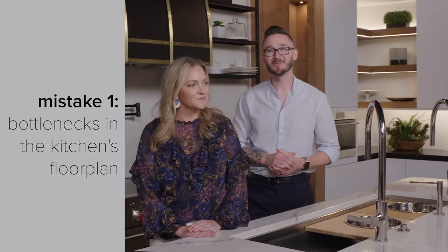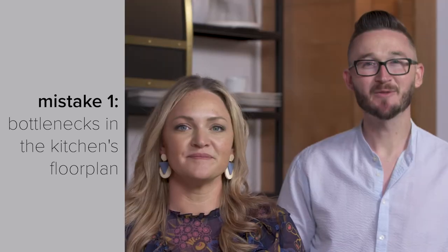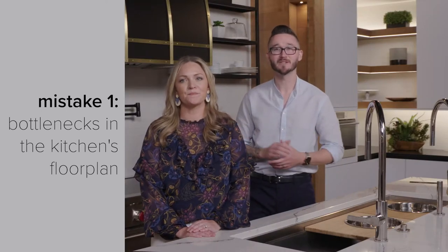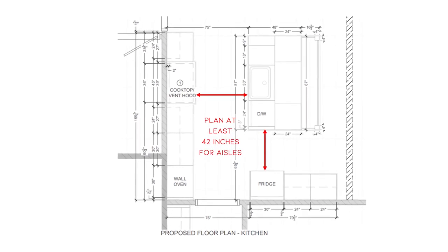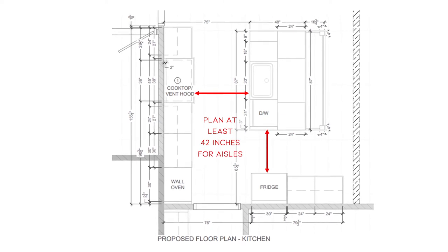The first mistake you want to avoid is creating bottlenecks in the kitchen's floor plan. Every kitchen needs to have good traffic flow and adequate room for more than one person to move freely around the space. You never want any area of the kitchen to feel cramped or to restrict the movement of the people in it. We've seen so many dishwashers and refrigerators placed so that when the doors are open there's no room to move around them. You want to make sure that you provide adequate circulation space, which is typically about 42 inches for aisles.